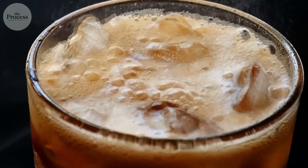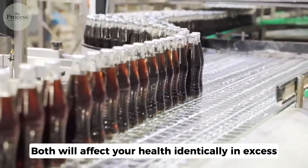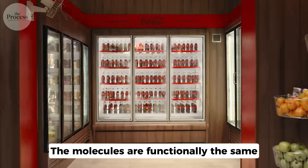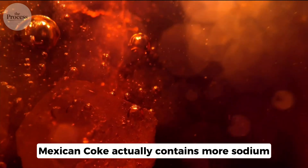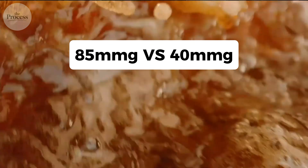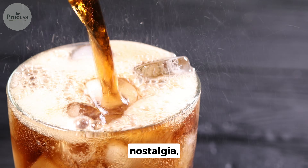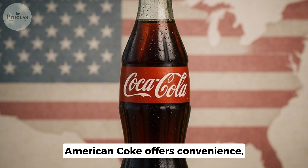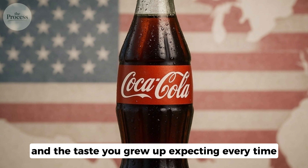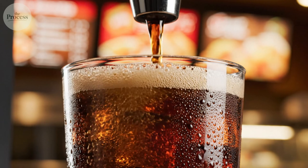Here's what nobody on either side wants to admit: both Cokes contain 39 grams of sugar per bottle. Both will affect your health identically in excess. The molecules are functionally the same. The calories are identical. Mexican Coke actually contains more sodium — 85 milligrams versus 40 in the American version. The difference exists not in chemistry, but in lived experience. Mexican Coke offers ritual, nostalgia, and the satisfaction of choosing something perceived as more authentic. American Coke offers convenience, familiarity, and the taste you grew up expecting every time.